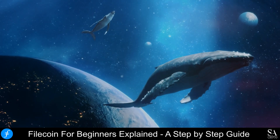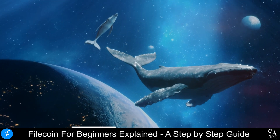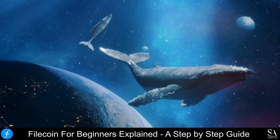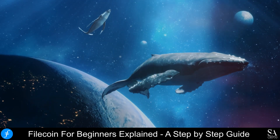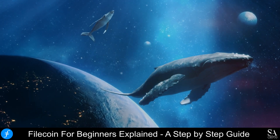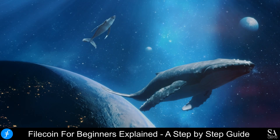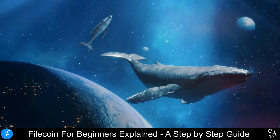And that is our overview of Filecoin. Be sure to subscribe to our channel and leave a like if you enjoyed this video. Remember to leave us a comment — do you want us to research a project or coin? If so, leave the coin or the project name in the comments section and we might cover it in our next few videos. Thanks for watching, and as always, good luck with your investments!